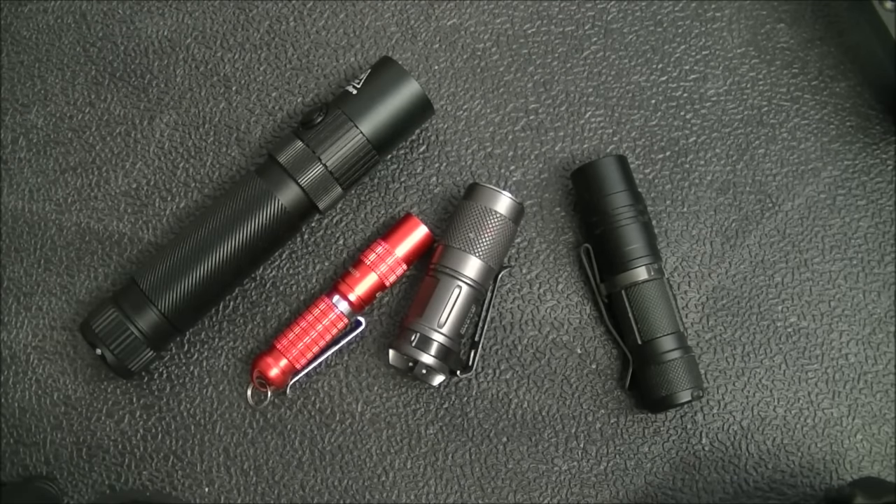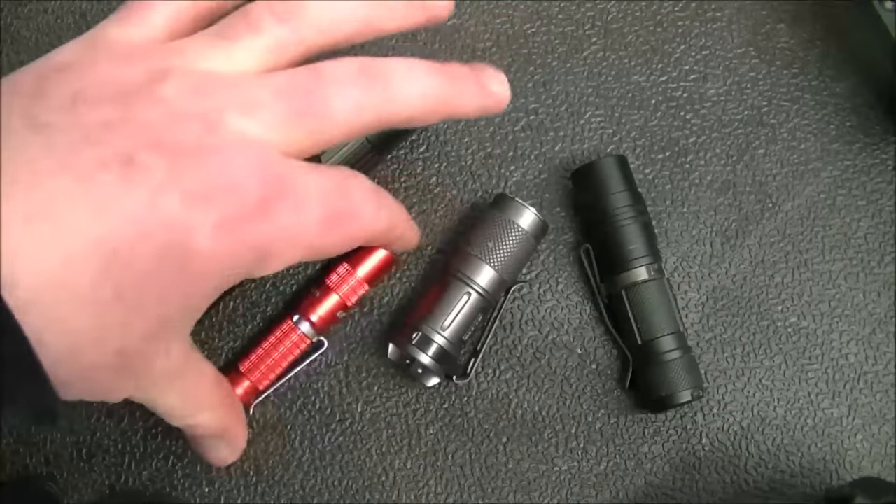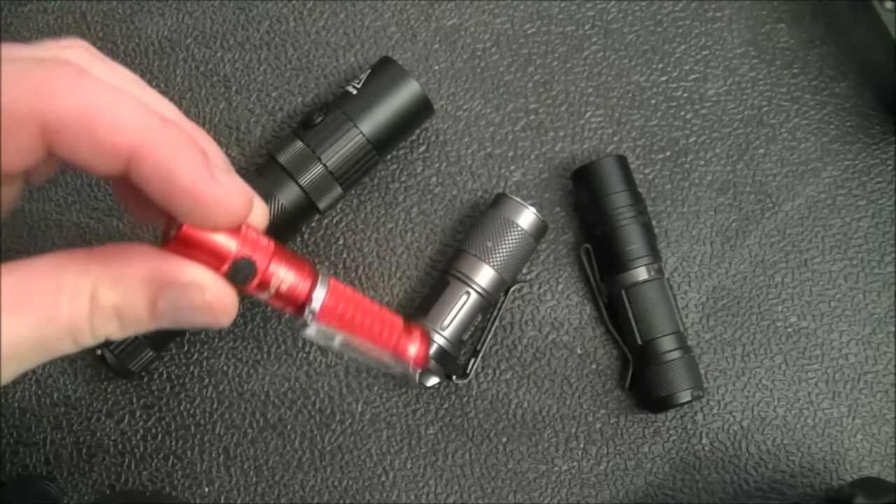These are not the most budget-friendly lights. If you go on Amazon there are lights for like three dollars, but the problem I've had with those really cheap lights is reliability. I once ordered five thinking I'd give them away as gifts or stocking stuffers, and only three actually worked the way they were supposed to. If you go the Amazon route and buy cheap double-A lights, buy three or four of them.